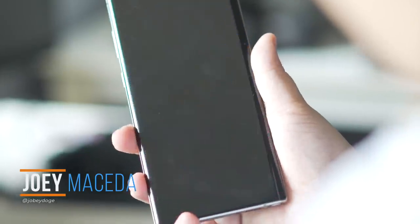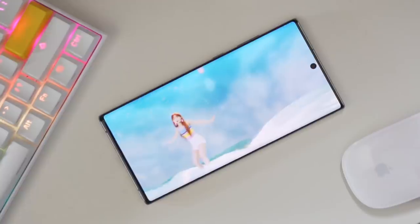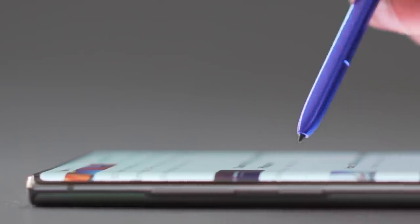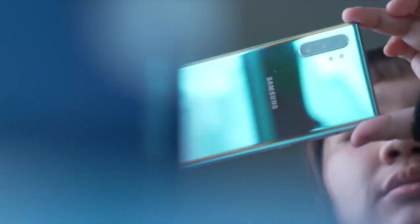Productivity has always been the name of the game for the Galaxy Note series — from the beefy internals to the great cameras, to the large screen and equally large battery, and of course, the S Pen. The Galaxy S series is meant to define the Samsung flagship experience and is usually exactly what most users are looking for, but for those who want that much more, the Note series has historically been the answer. And that hasn't changed at all for this year's release, at least for the Note 10 Plus.